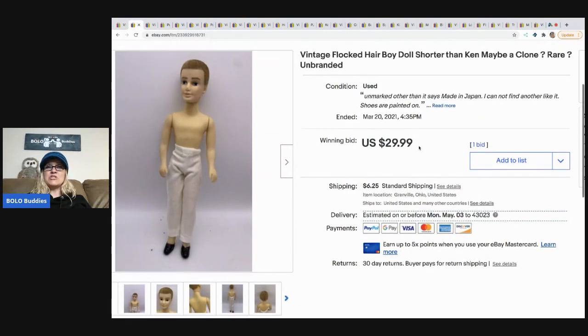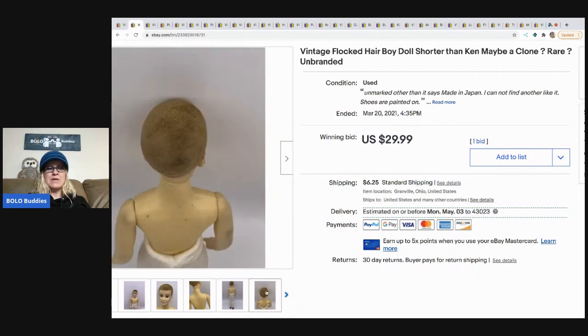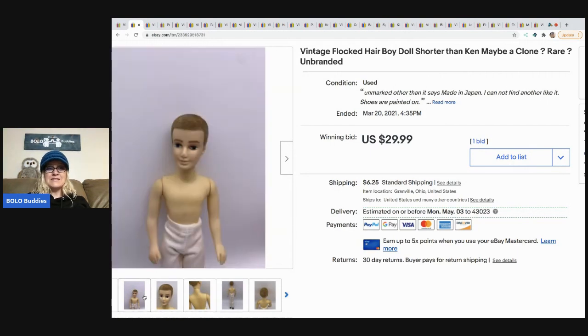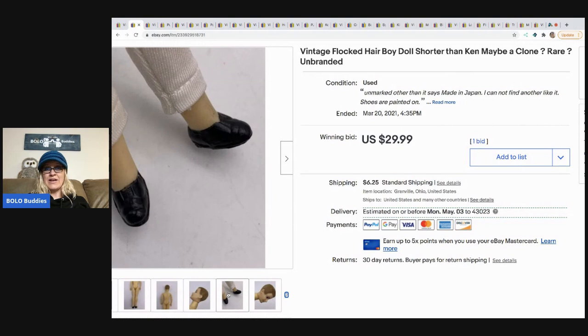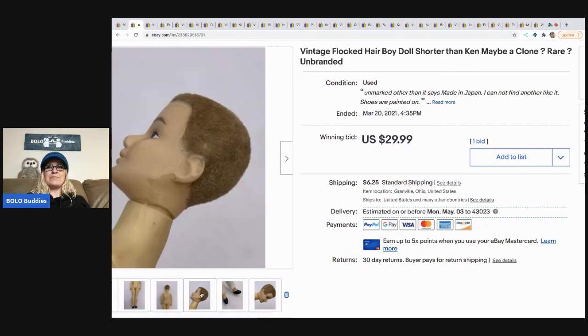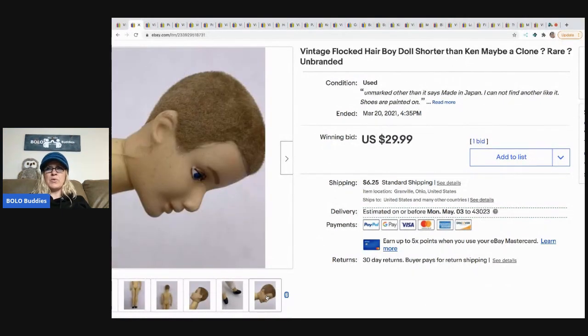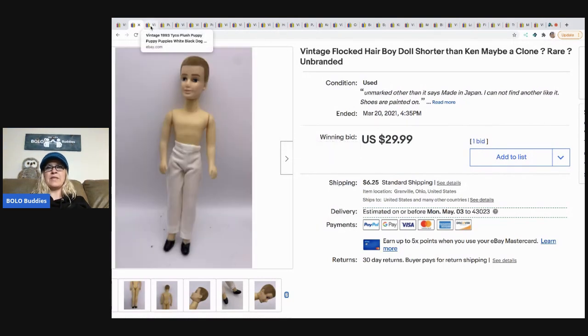The next item is this vintage flocked hair boy. I think he's a clone and I think he's rare because I could not find him. He's got that fuzzy flocked hair, he's made in Japan, and he's not in mint condition. I went ahead and auctioned him but he only got one bid. I sold him for $29.99. I picked him up at a thrift store in a lot of Barbies, and there were some boy dolls also. I think I had a coupon that day, so I probably have like $1 in him.